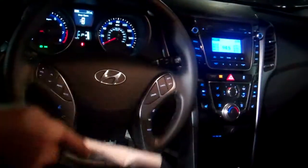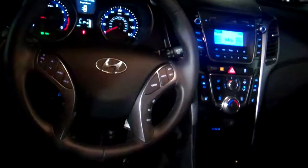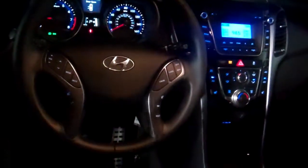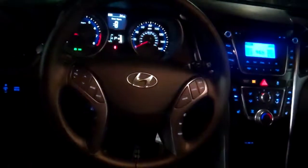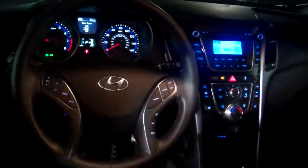You also got your cruise control and your trip reset. Now, in this model, you actually got selectable steering — you can actually change how tight or loose the steering feels to your liking. As you can see, very loaded out, beautiful vehicle. It comes with the Blue Link and comes with the HomeLink.